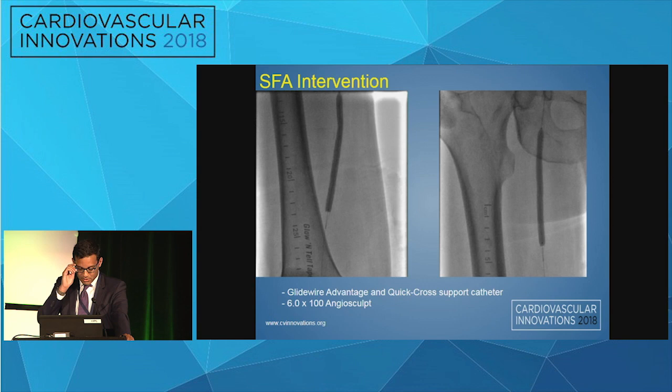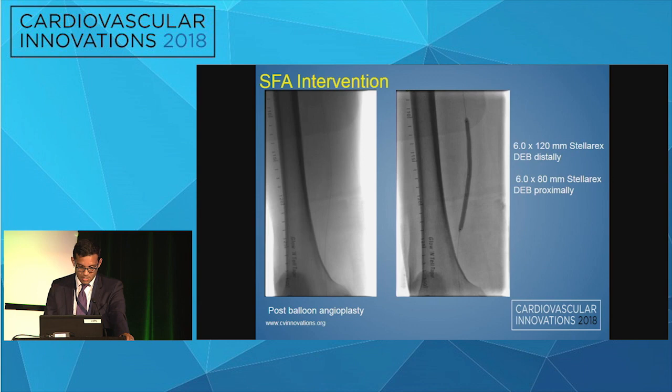Given this and the plan for a BKA, we decided to treat his SFA first due to severe inflow disease. An antegrade approach was used with a Glidewire Advantage and a QuickCross support catheter. The lesion was initially dilated with a 6.0 by 100 AngioSculpt balloon with a good result post-angioplasty, showing only minimal non-flow-limiting dissections.